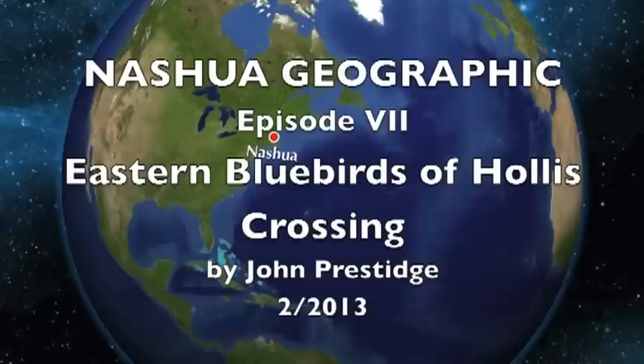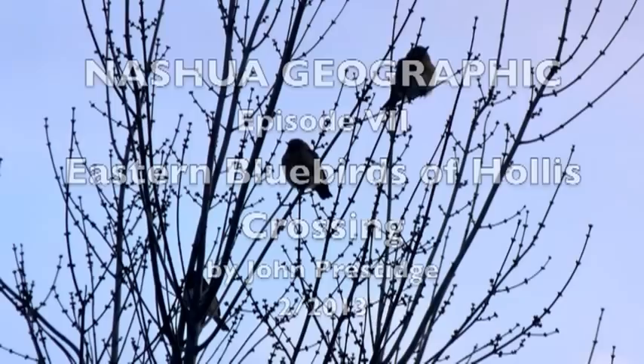Welcome to National Geographic, Episode 7. This is the Eastern Bluebirds of Hollis Crossing by John Prestede.